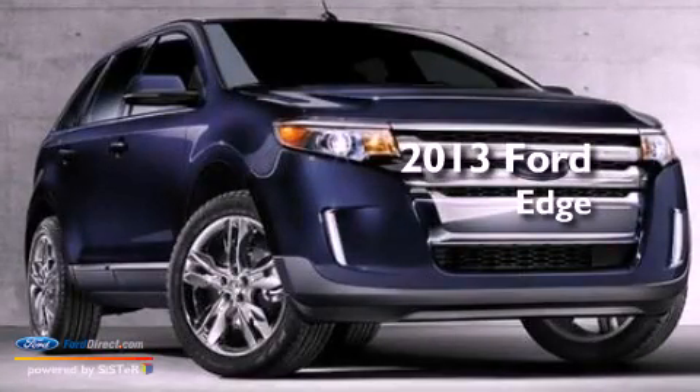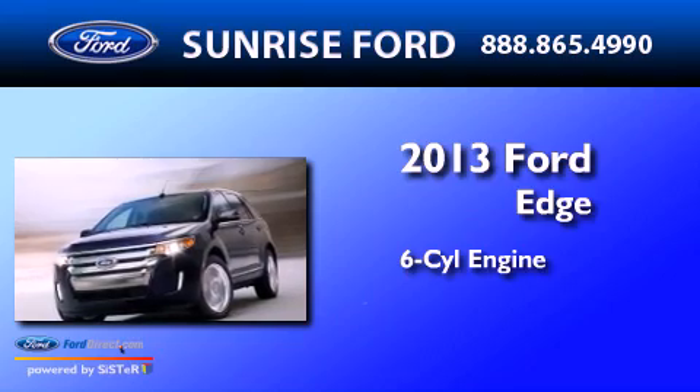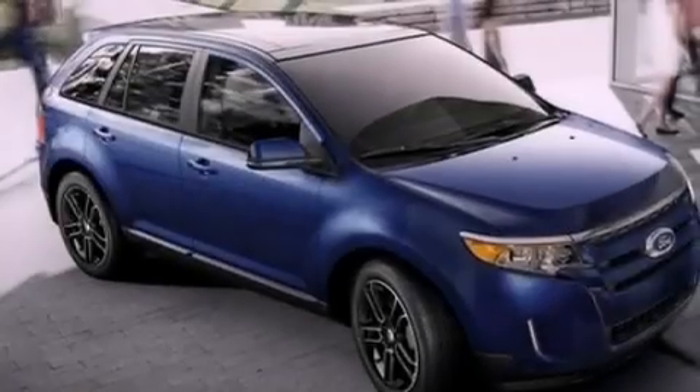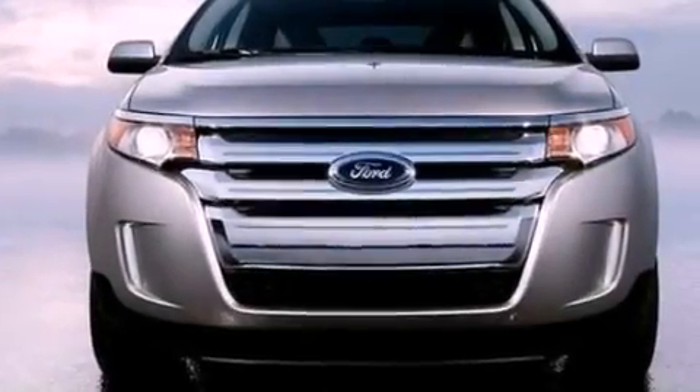This is a brand new 2013 Ford Edge. It has a six-cylinder engine and an automatic transmission. Its top features include heated front seats, a low-tire pressure indicator, and a 12-speaker audio system.